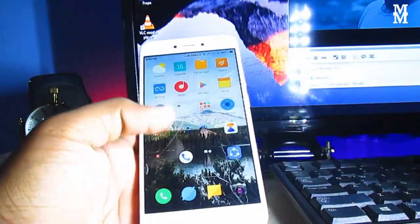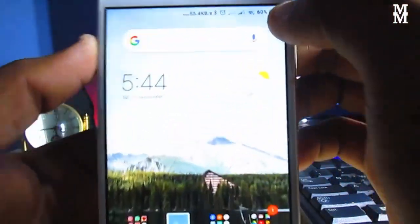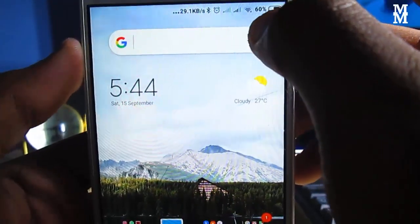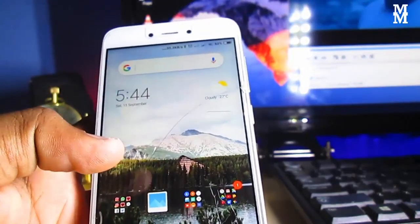The third change is in the battery indicator. Previously, the battery was showing on the right side at 60%, but now it comes on the left side at 60%. No other changes.